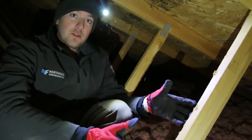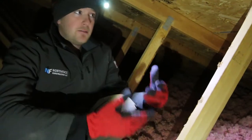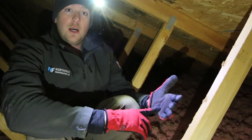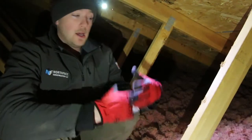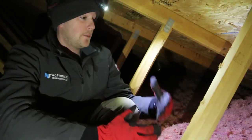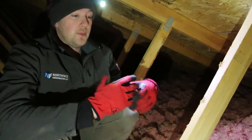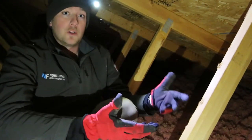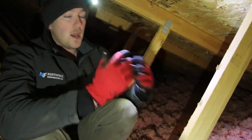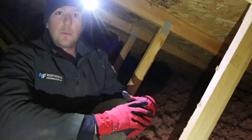Your next step for solving this is getting a professional out to take a look, get into the attic, figure out what's going on, and potentially do a blower door pressure test and an energy efficiency audit to see where your house is leaking on the building envelope. They'll identify those inefficiencies and propose a solution that fits your house, because every house is different — old, new, big, small. They all function the same but have different aspects that a professional will help you navigate.